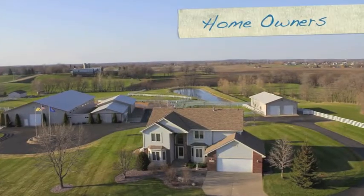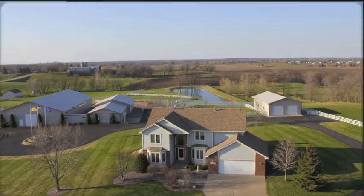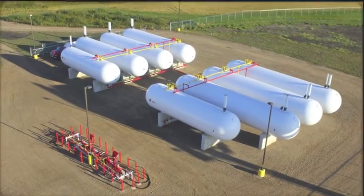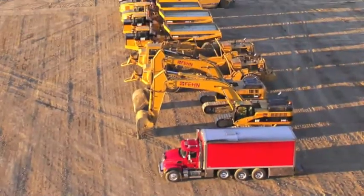Our customers have used our aerial photos for construction progress, quality certification, project completion, and site selection analysis, real estate marketing, and much more.